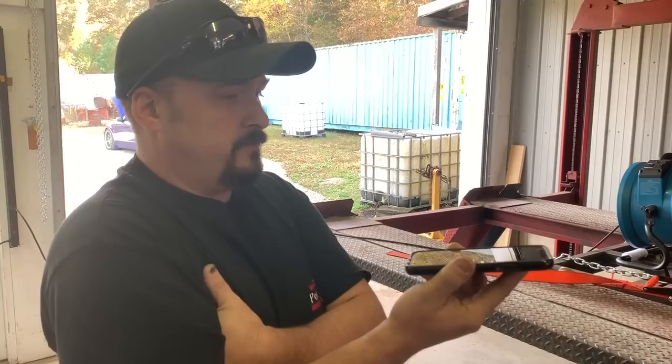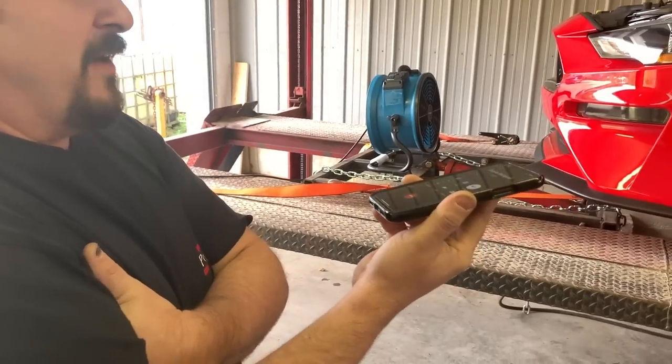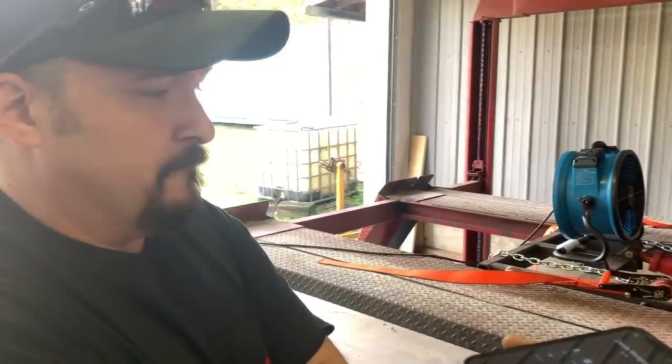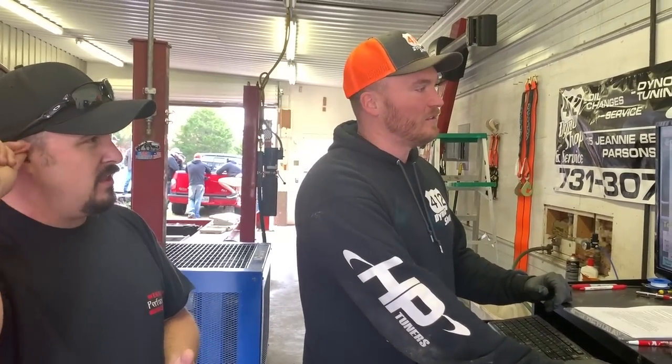These 10R80 automatics are surprising — I think they're very underrated from the factory. I've been in them and they just feel underrated. But the tuner confirmed he typically sees 430 to 460 out of these things stock. This is nothing against 412 Dyno Shop — they're doing everything they're supposed to do. I don't want anybody thinking we're trying to boost numbers for Ford or any car.